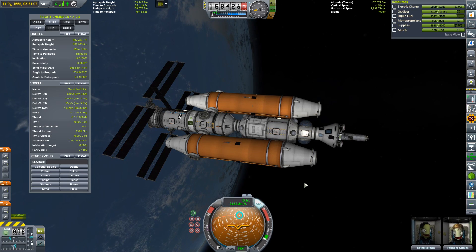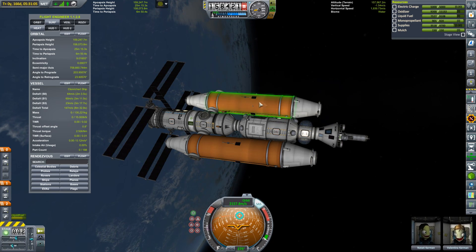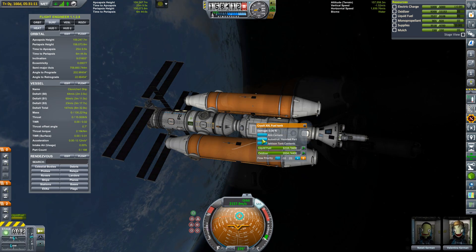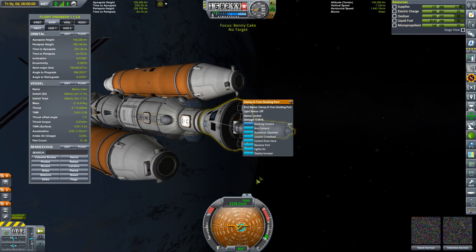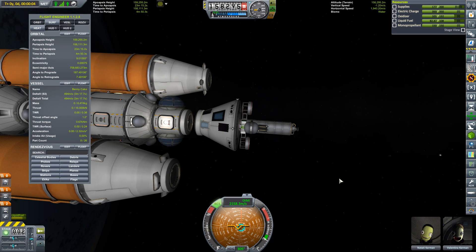It would be nice if we could use Autostrut to magically link these things across their docking nodes, but I think Autostrut only applies to parts on the same spaceship. Anyway, the next section will be the drive section, which will fit on the back here. Therefore we need to send our crew home — they'll be needed to fly this thing up here.